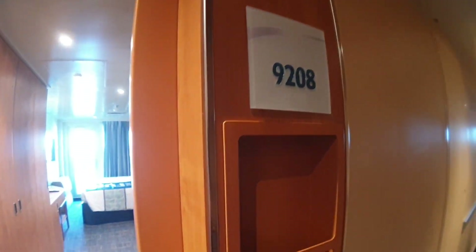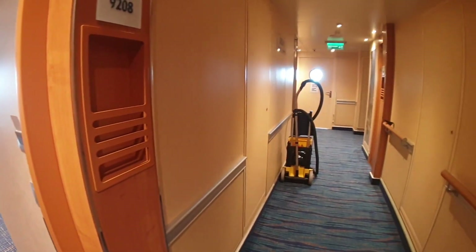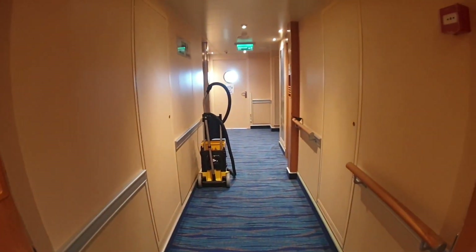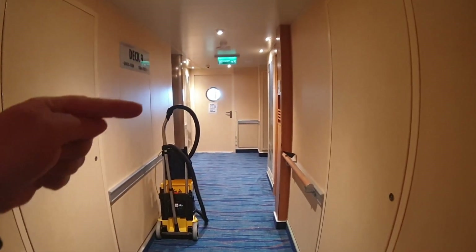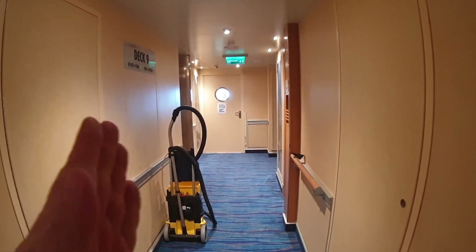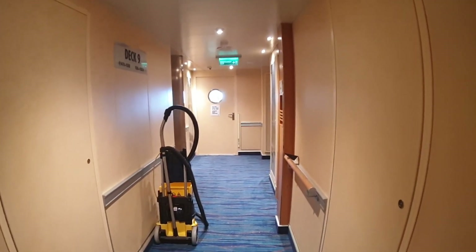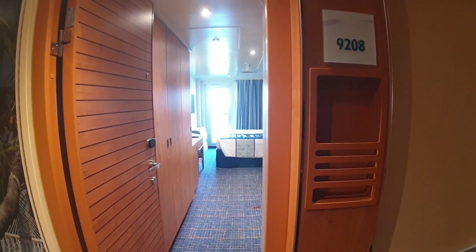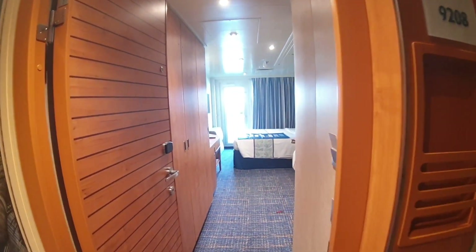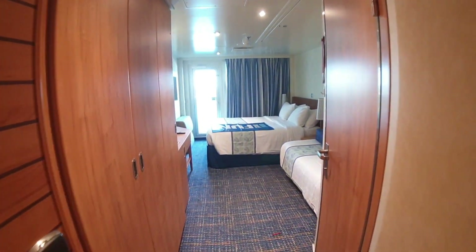Before we go in — it's very bright, that window is letting in a lot of light. I'm just going to point out that this is the very forward part of deck nine. That circle of bright light right there is the door to the forward part of the ship, which is considered one of the secret decks. It's not so secretive, but you can actually get outside and see the front part of the ship from there and you've got your own kind of big forward balcony area.